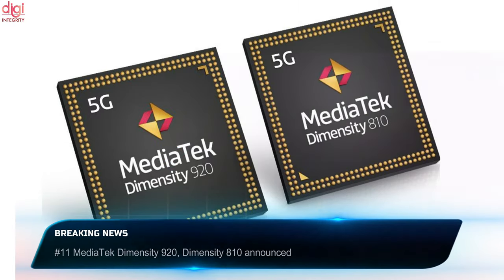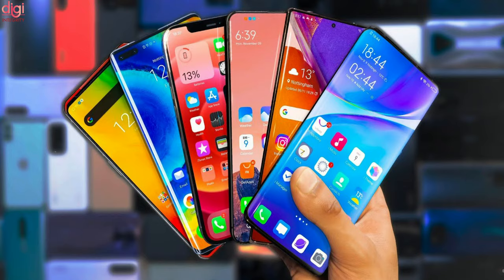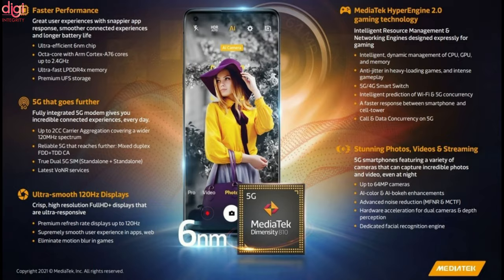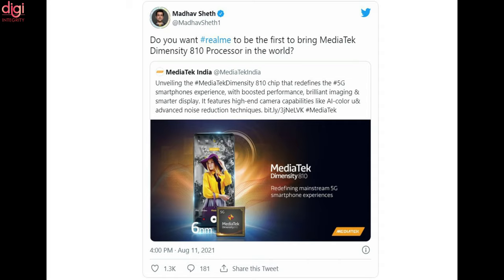MediaTek has announced two new Dimensity processors. The latest offerings are successors to last year's Dimensity 900 and Dimensity 800 processors. The new chipsets, Dimensity 920 and Dimensity 810, are expected to arrive in smartphones as early as Q3 2021. They are based on a 6nm manufacturing process and are aimed at mid-range smartphones. Realme India and Europe CEO Madhav Sheth confirmed the company will be the first to launch a phone powered by the new MediaTek Dimensity 810 chipset.